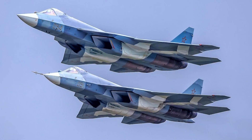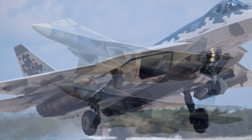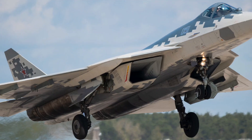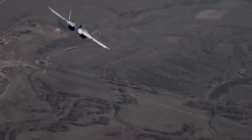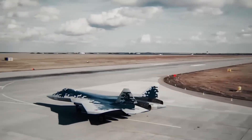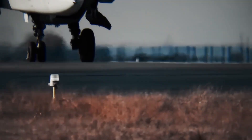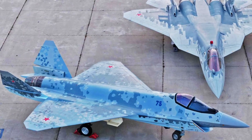While most fifth-generation jets avoid turning battles, the Su-57 embraces them thanks to a hybrid stealth-agility design no other fighter uses. But the secret move you're about to learn isn't part of any official airshow routine. It appeared only twice — once in an early test flight.